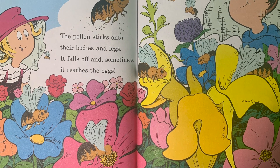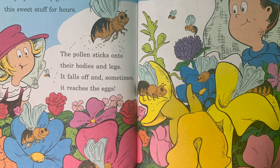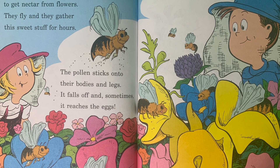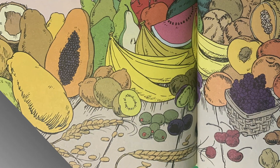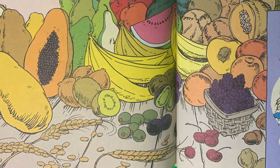To make honey, bees need to get nectar from flowers. They fly and they gather this sweet stuff for hours. The pollen sticks onto their bodies and legs — it falls off and sometimes it reaches the eggs. An ovule that's fertilized becomes a seed. Around it grows fruit, upon which we feed.